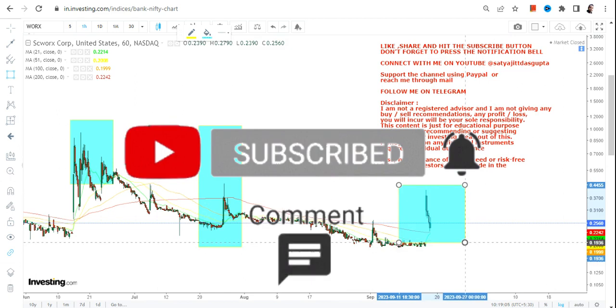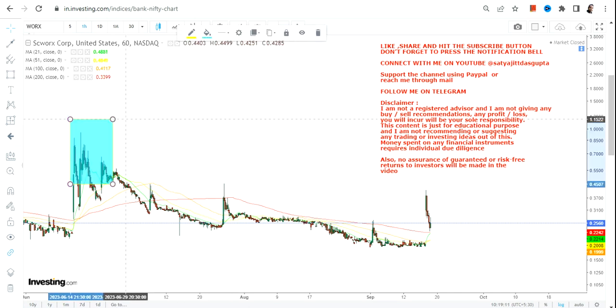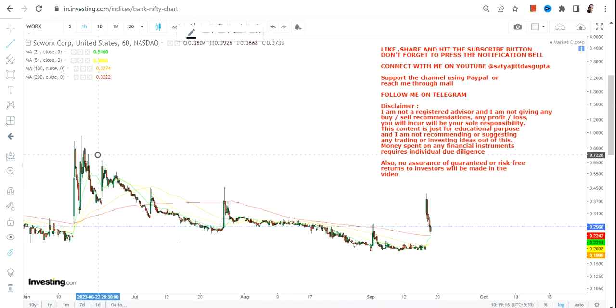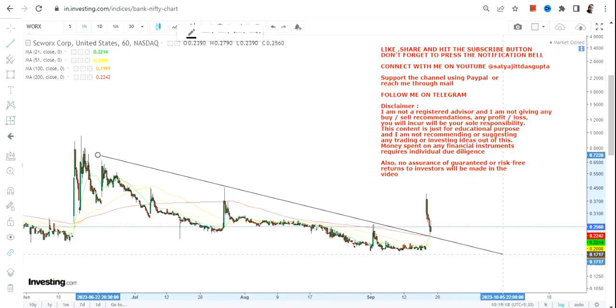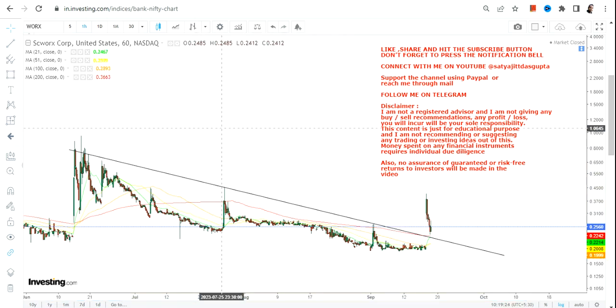These spikes are very important. Sometimes if you just ignore these spikes it may not make any sense, but sometimes it is important to notice this kind of spike. If I simply draw a line like this, what we are going to see is a range breakout. The stock is going down — there is no denial in that.